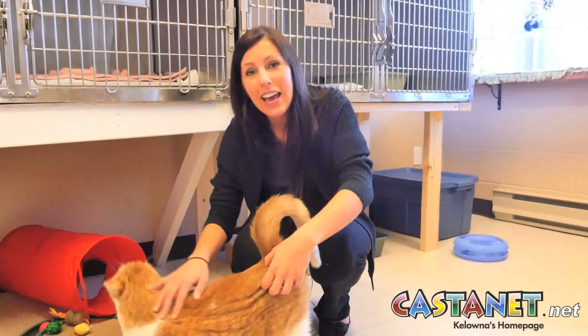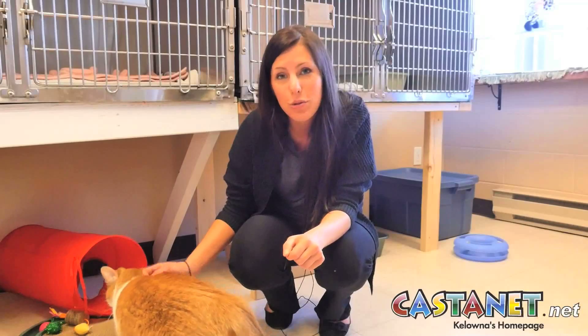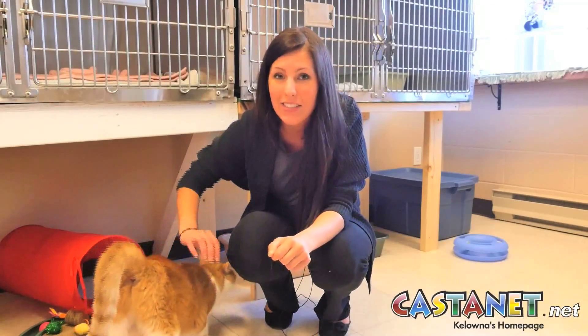If you're interested in any of the cats you've just seen, come down to the shelter to meet them. We're located at 3785 Casorso Road, or you can reach us at 250-861-7722.